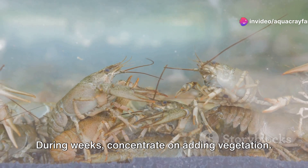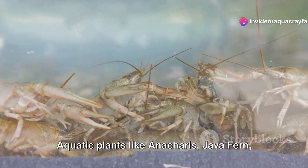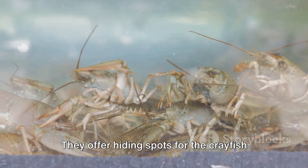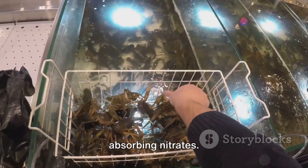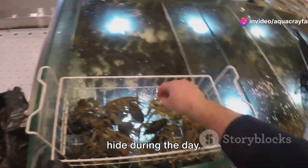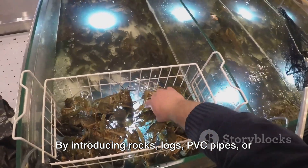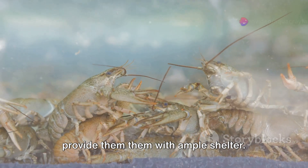During those weeks, concentrate on adding vegetation. Aquatic plants like anacharis, java fern, and hornwort are excellent choices — they offer hiding spots for the crayfish and help maintain water quality by absorbing nitrates. Shelter is an essential element of their habitat. Crayfish thrive in areas where they can hide during the day. By introducing rocks, logs, PVC pipes, or specially designed crayfish hides, you can provide them with ample shelter.